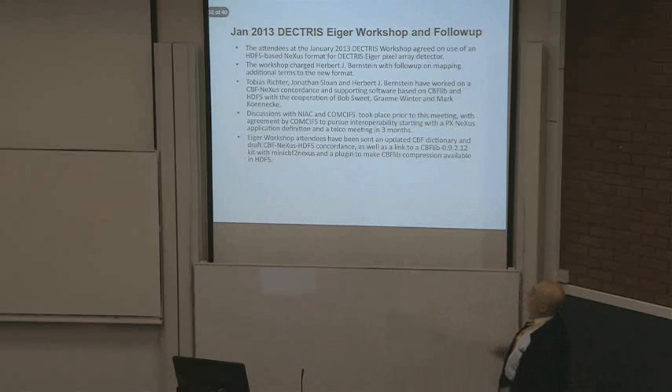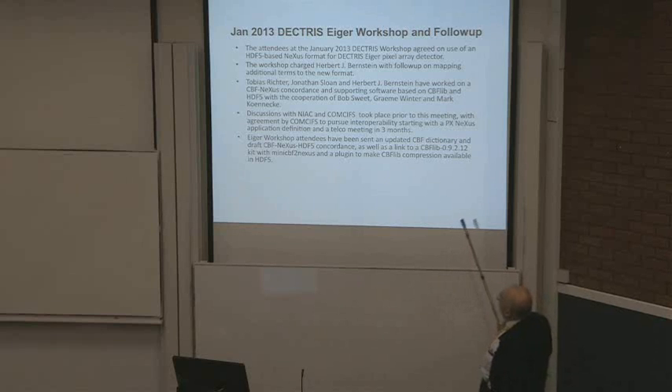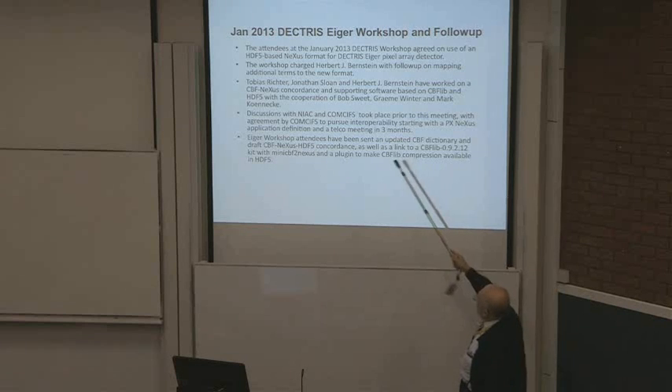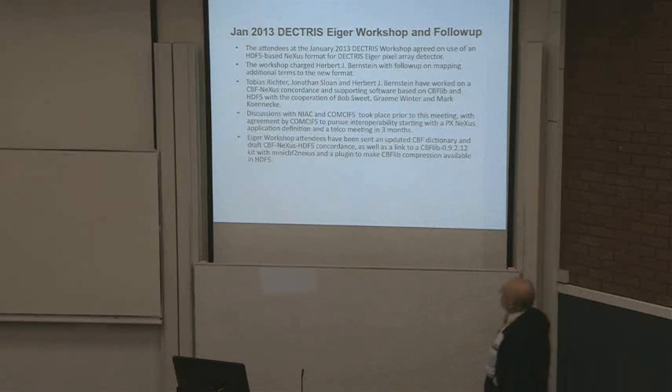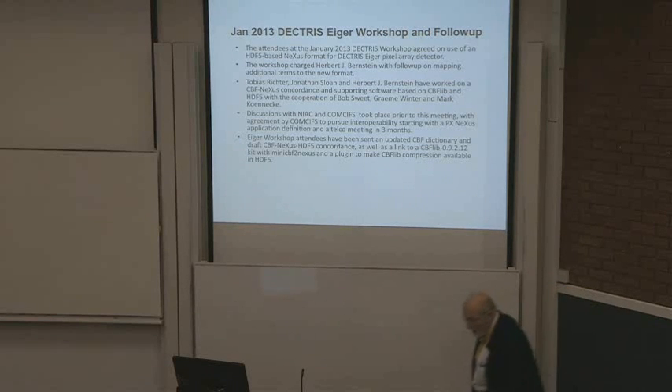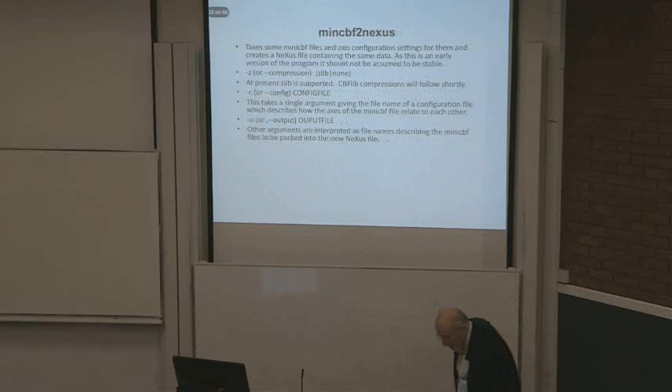We had a workshop in January — the Dectris Eiger workshop — and followed up with a meeting just before this one. Discussions with NIAC and COMCIFS took place prior to this meeting, with agreement by COMCIFS to pursue interoperability starting with a Nexus PX application definition and a telco meeting in three months. We are moving forward. This is very likely to happen in some form.